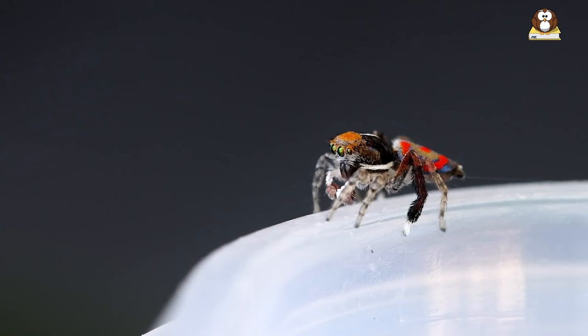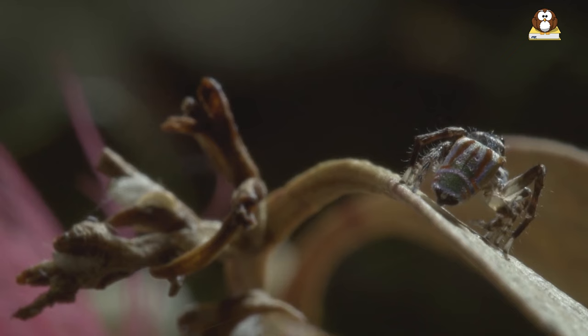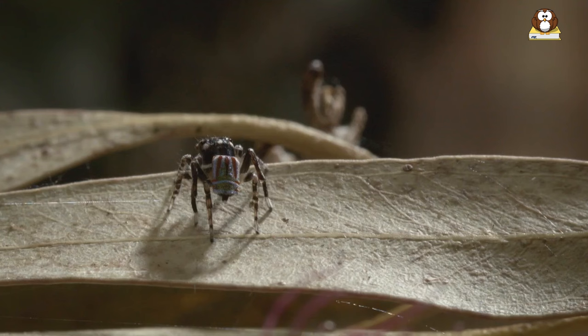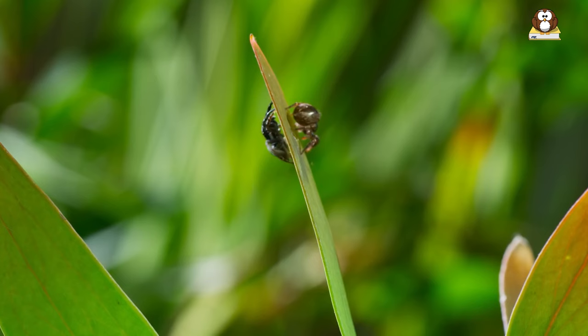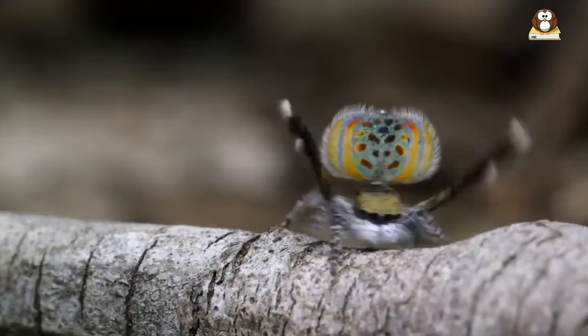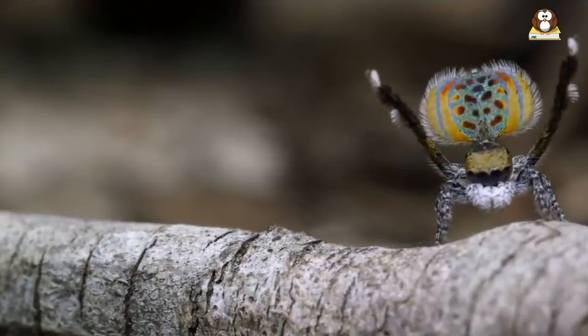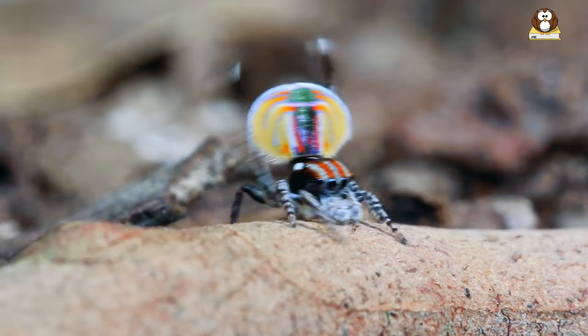Fact number 5: Their habitat. Peacock spiders are like tiny adventurers, and their favorite place to explore is Australia. This vast land down under is home to these little dancers, where they thrive in a variety of environments. You might find them scurrying in the grasslands, hopping in the bush, or even doing their tiny dances among fallen leaves in forests. These spiders love sunny spots, especially areas where they can bask in the warmth and show off their colors. Even though they're so small, they have a big presence in their habitats, playing hide-and-seek in nature's backyard.